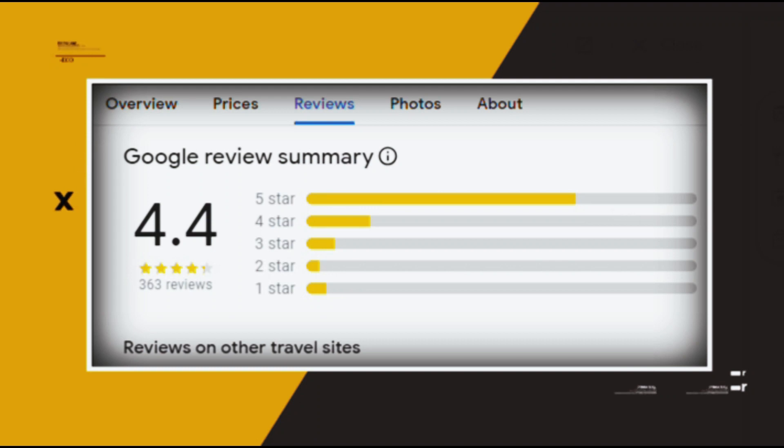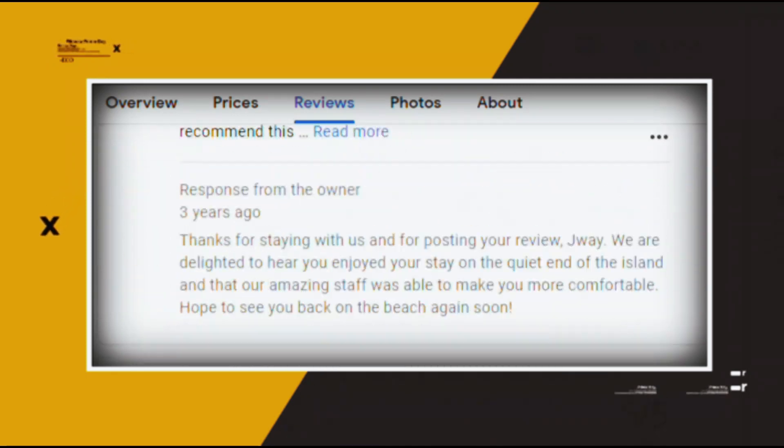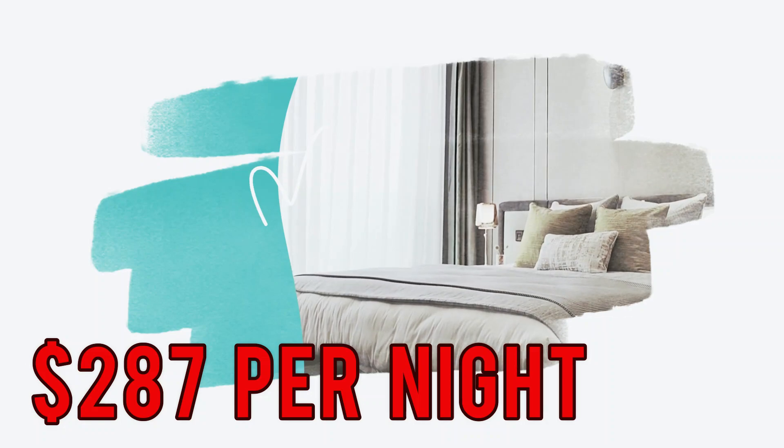Google reviews show a 4.4 rating based on 363 reviews featuring numerous positive comments from satisfied customers. You can book a room for as low as $287 per night.